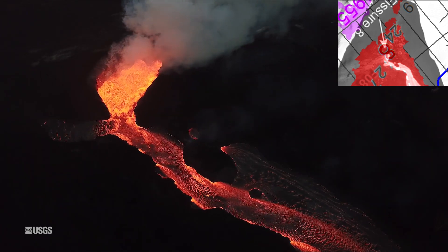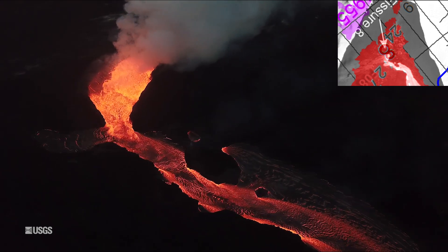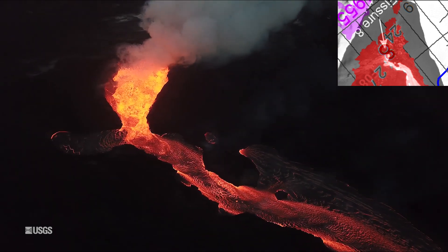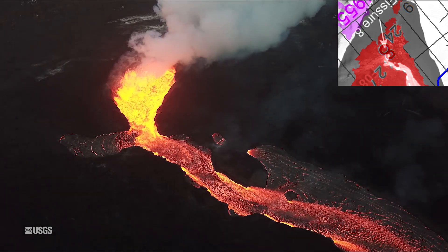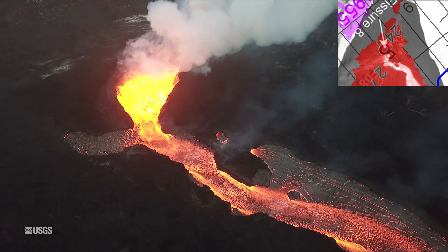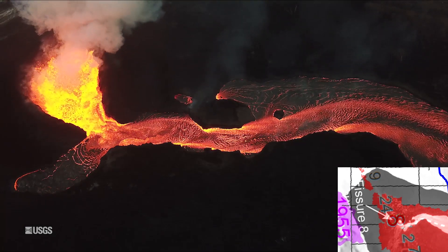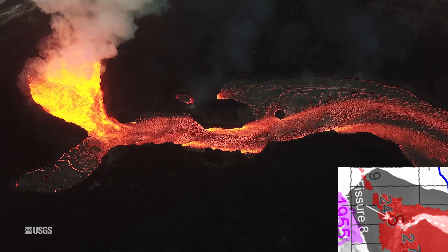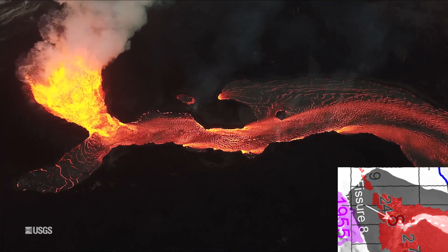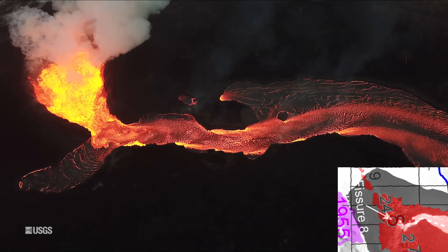Up at the Kilauea volcano summit, after the collapse explosive event at 2:51 PM Hawaii Standard Time yesterday, June 30th, 2018, seismicity dropped abruptly from a high of 25 to 30 earthquakes per hour prior to the collapse explosion down to five or fewer quakes per hour afterwards.